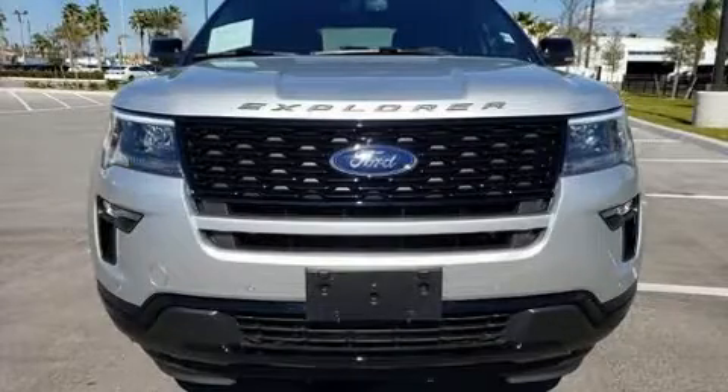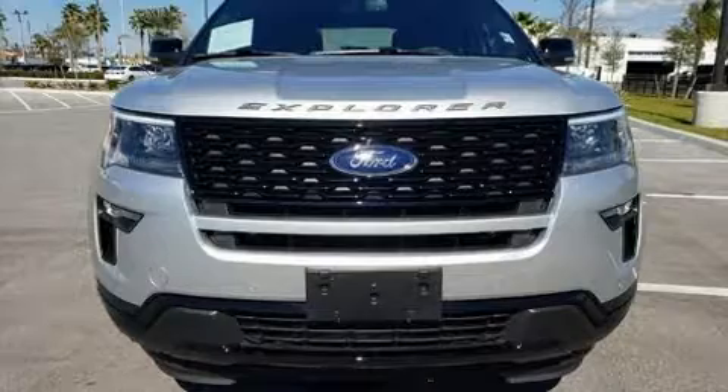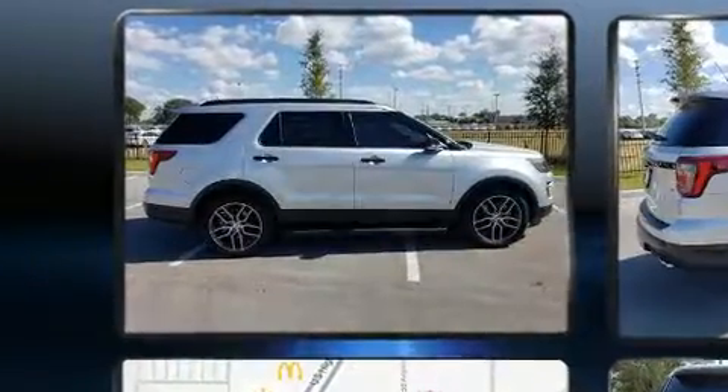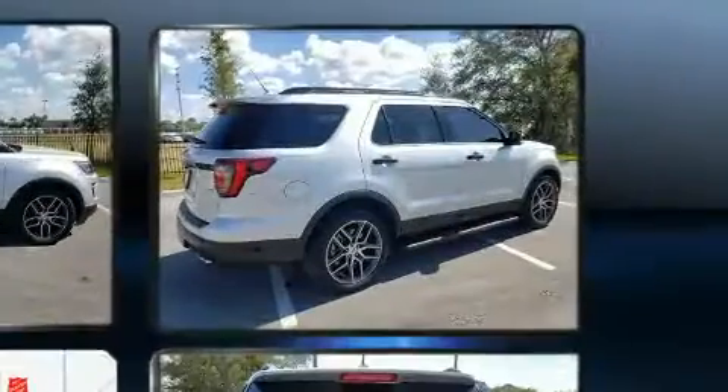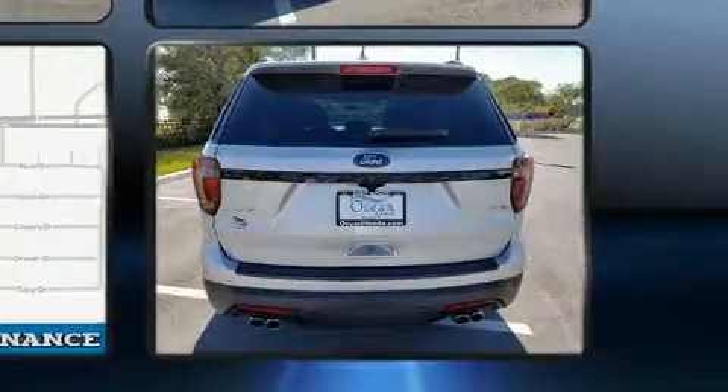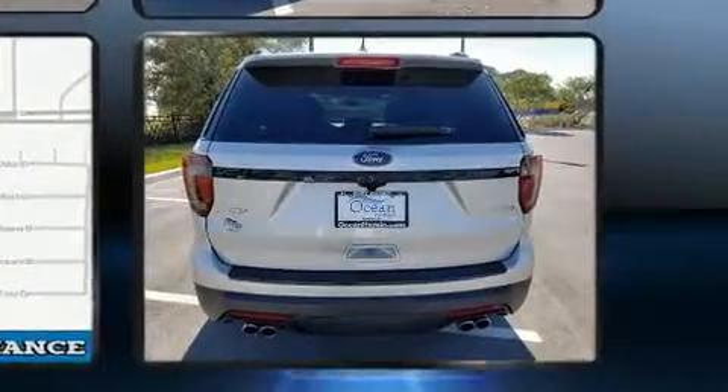Discerning drivers will appreciate the 2018 Ford Explorer. Smooth gear shifts are achieved thanks to the 3.5-liter six-cylinder engine, providing a spirited yet composed ride and drive. Turbocharger technology provides forced air induction, enhancing performance while preserving fuel economy.